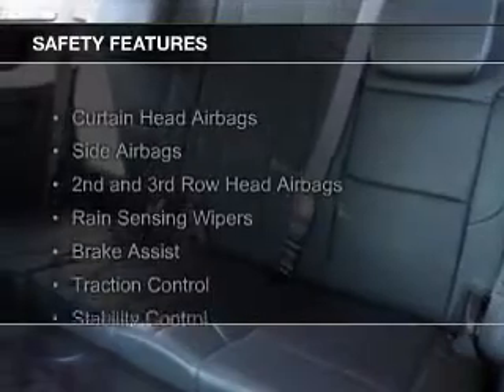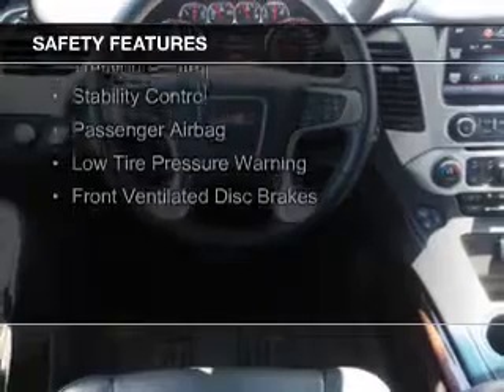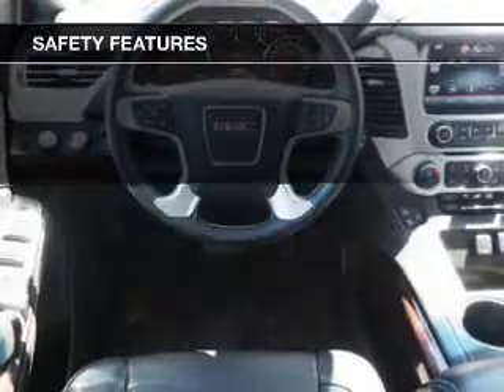Safety was made a priority with these features: curtain head airbags, side airbags, second and third row head airbags, rain sensing wipers, brake assist, and traction control.